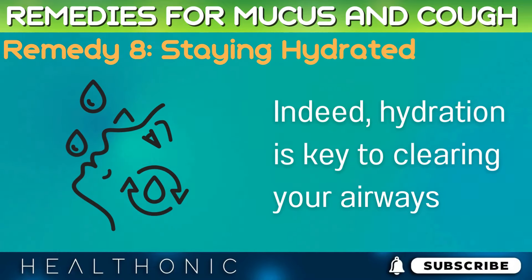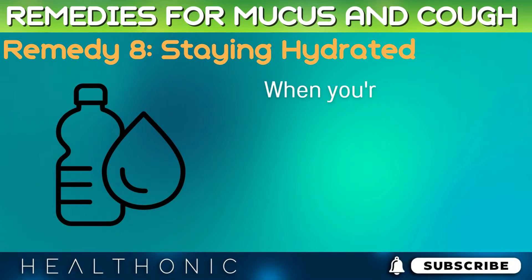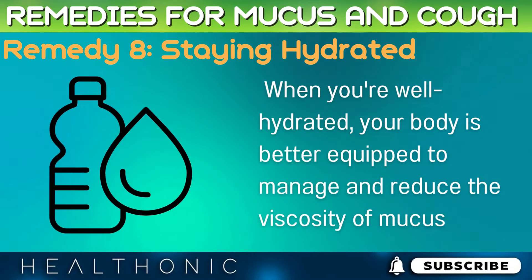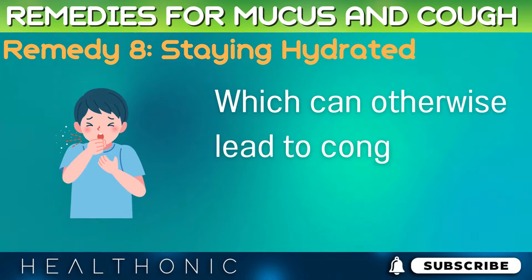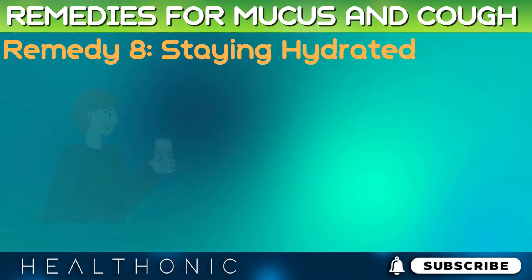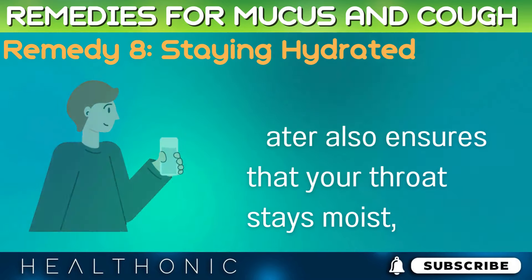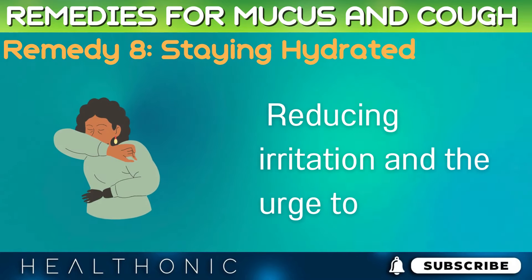Hydration is key to clearing your airways. When you're well hydrated, your body is better equipped to manage and reduce the viscosity of mucus, which can otherwise lead to congestion and coughing. Drinking enough water also ensures that your throat stays moist, reducing irritation and the urge to cough.